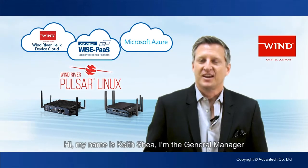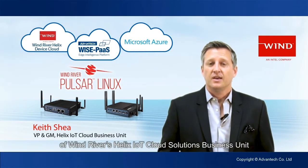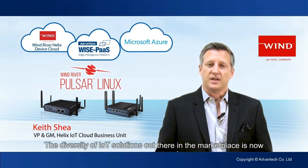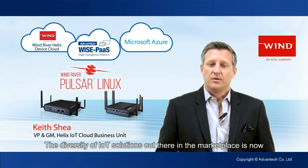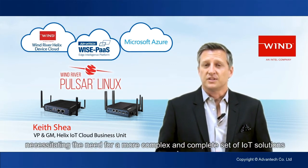Hi, my name is Keith Shea. I'm the General Manager of Wind River's Helix IoT Cloud Solutions Business Unit, and it's my pleasure to talk to you about our relationship with Advantech. The diversity of IoT solutions out there in the marketplace is now necessitating the need for a more complex and complete set of IoT solutions.